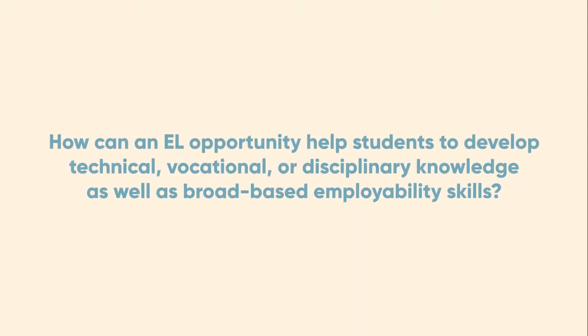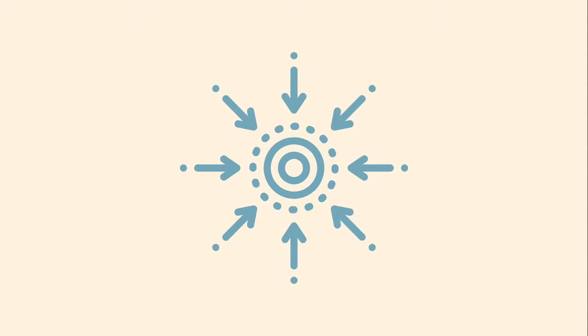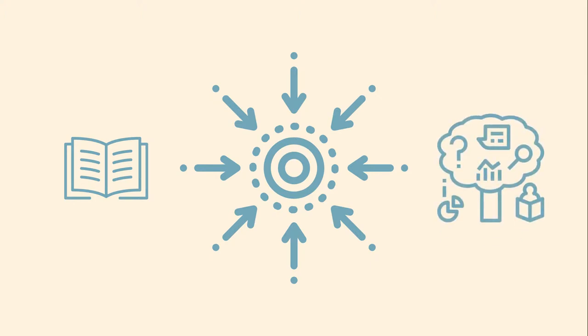How can an EL opportunity help students to develop technical, vocational or disciplinary knowledge as well as broad-based employability skills? Experiential learning opportunities can serve as a nexus point for drawing together what students are learning about their discipline or profession, along with broad-based employability skills.